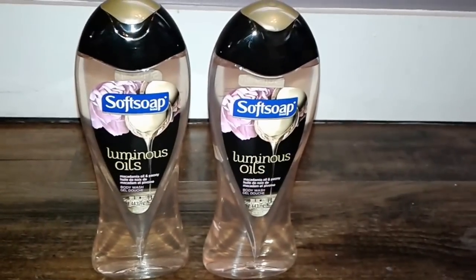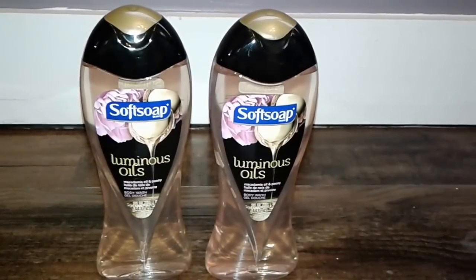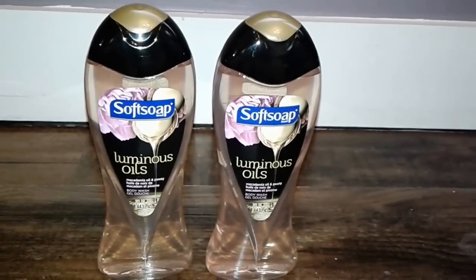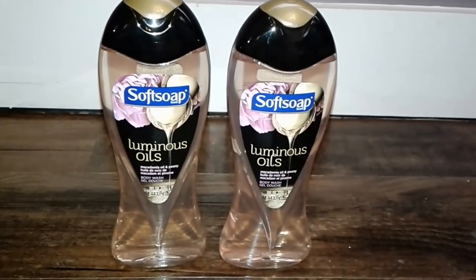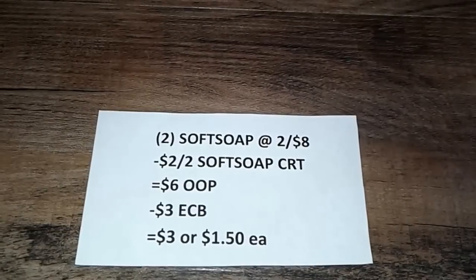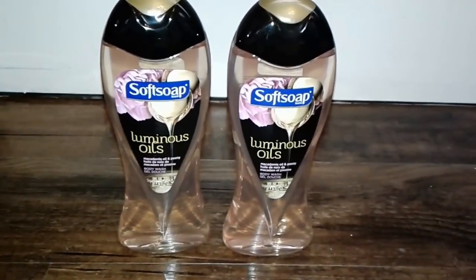This deal was kind of funny because I got a CRT for the Soft Soap but it didn't show up in my app — it just printed when I got to the store, so I figured it wouldn't hurt to take advantage of it. The Soft Soaps are on sale two for $8. I had a $2 off two Soft Soap CRT which brought my out of pocket down to $6, and then I got $3 ECB back making my total for these $3 or just $1.50 each.